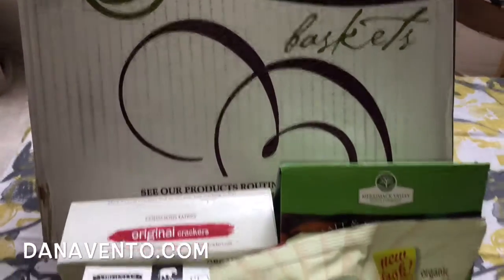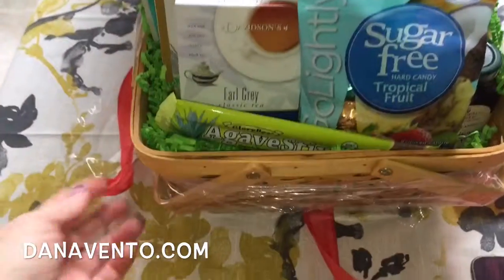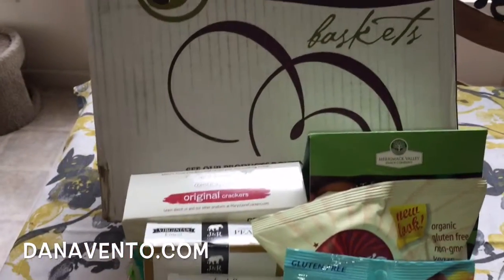You know, sugar is a real epidemic and a real bad situation, and at Easter, oh my goodness, those baskets. So my solution — this awesome sugar-free basket from GourmetGiftBaskets.com.